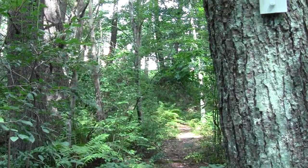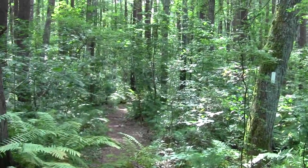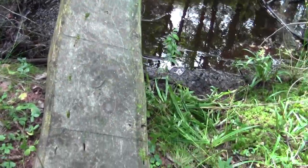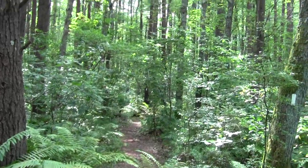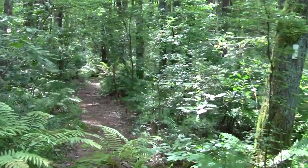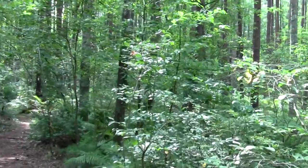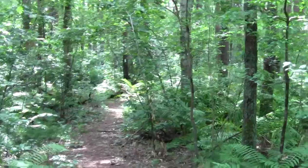This is where the Bay Circuit Trail begins to enter the Samson property in Kingston. There's an old-style puncheon bridge, and one can hear some sort of thrush chirping off in the background. So we'll cross this, and we've more or less sorted out the way to the parking lot and the Jones River where it meets Elm Street.